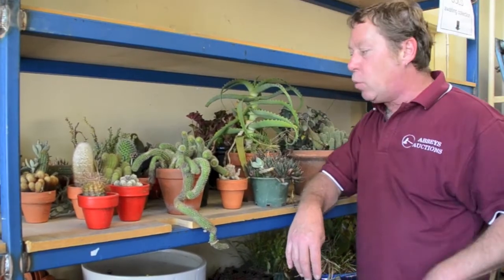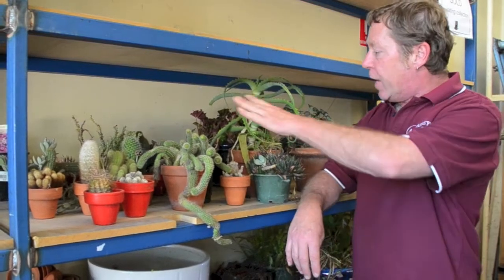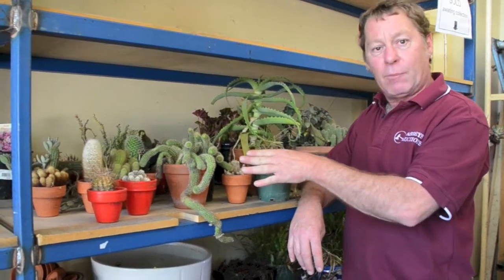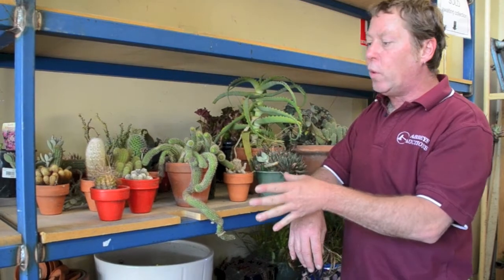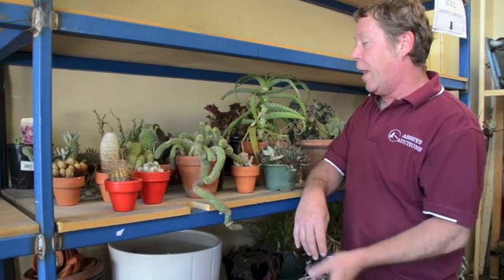Hi everyone, some of my personal favourites for this week. As you can see, we have a large arrangement of cactus and succulents. There's probably about 30 different types of cactuses here, all in different pots. The reason why I like these cactuses is because I've probably got about 25 cactuses at home and I do grow them myself. I take cuttings and everything like that.